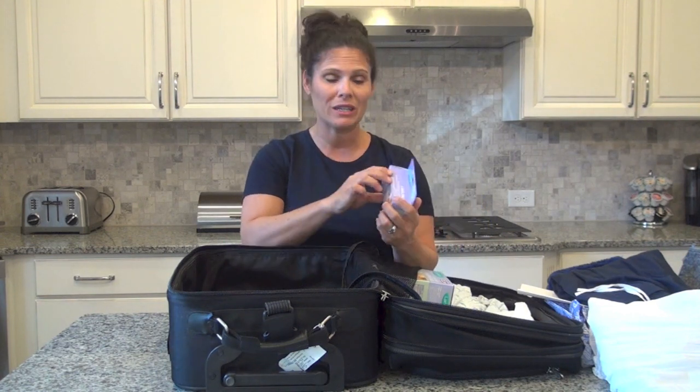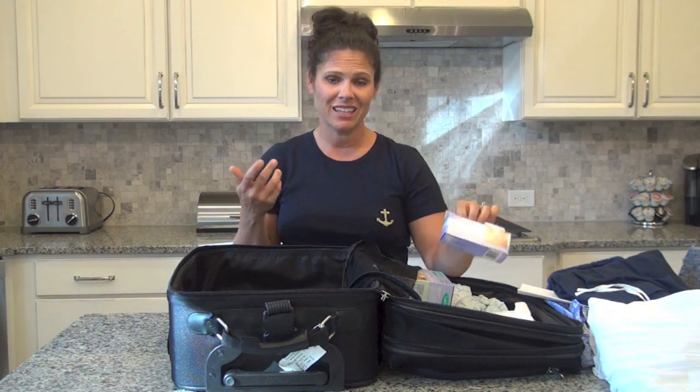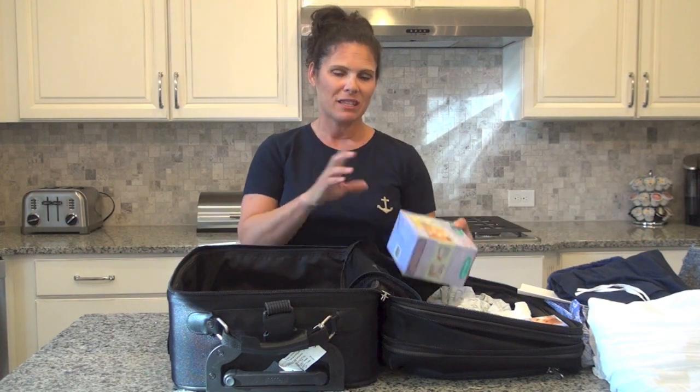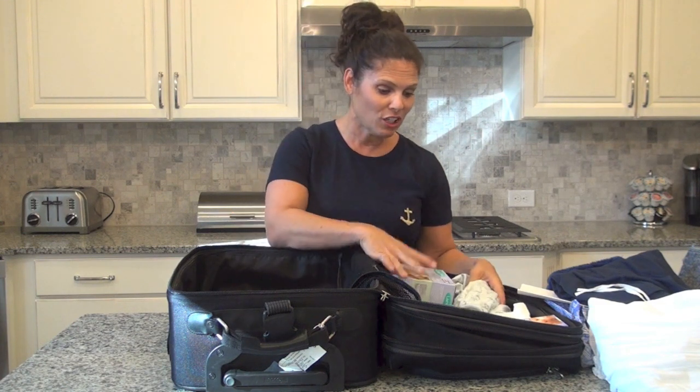Nursing can be a little rough on the nipples in the first couple of days, so bring some nipple cream. Not everybody uses it right away, but definitely have it in your bag just in case. Also, nursing pads are a really good idea because when your milk comes in your breasts are going to start to leak. These are mostly good for the going home outfit — when you're wearing that nursing bra you might not be used to the milk coming in.